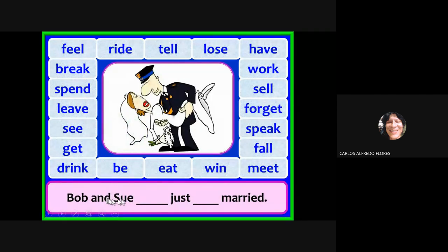Bob and Susan just got married — present perfect. What do we say? Bob and Sue have just got married, or Bob and Sue have just gotten married — two possibilities: 'got' and 'gotten' are both valid past participles of 'get.'